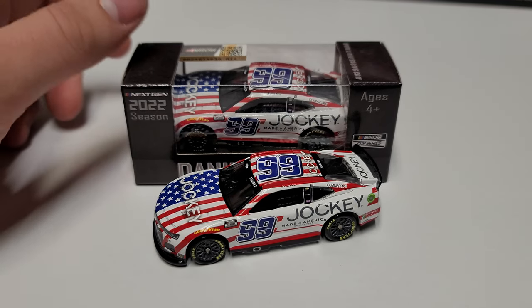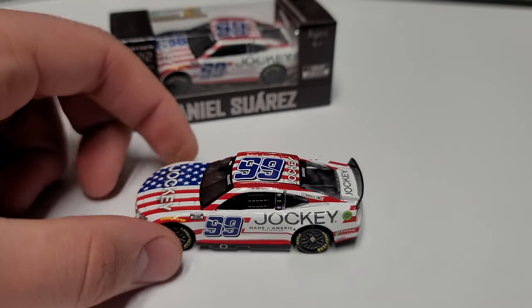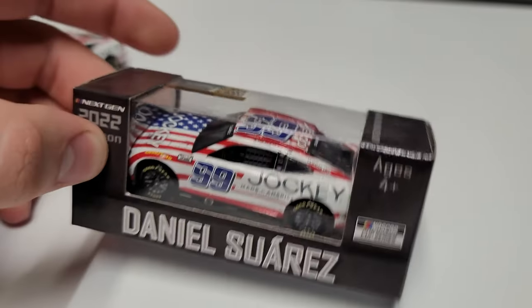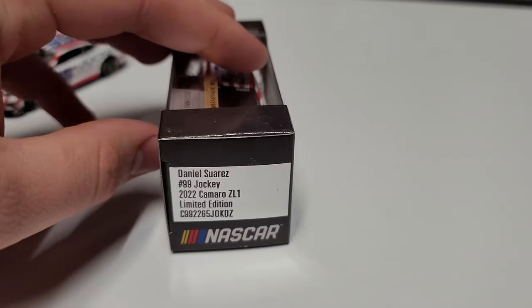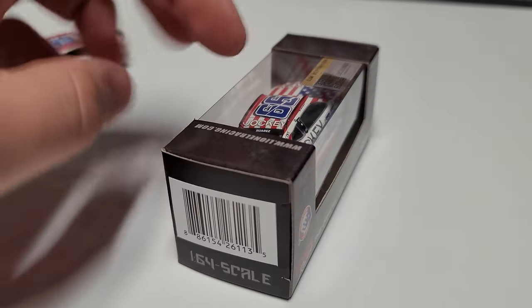Let's go ahead and take a look at it. We do have our number 99, Jockey, and 'Made in America' with nice blue numbers. Starting with the box — you can see Daniel Suarez there with the 2022 season and the Next Gen car, number 99 Jockey 2022 Camaro, from Lionel Racing, the official diecast of NASCAR. That's the box with the regular 2022 season artwork.